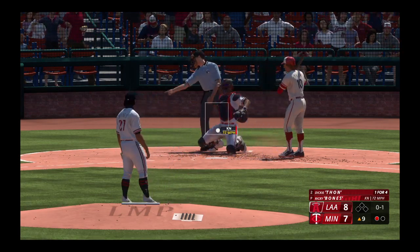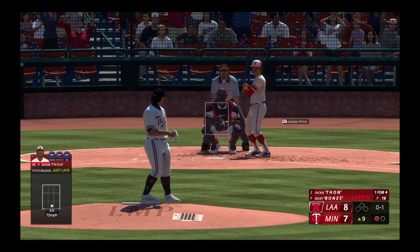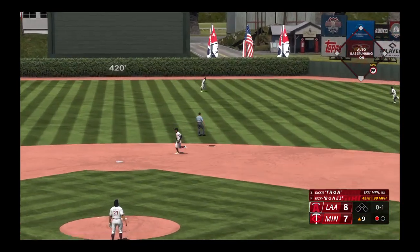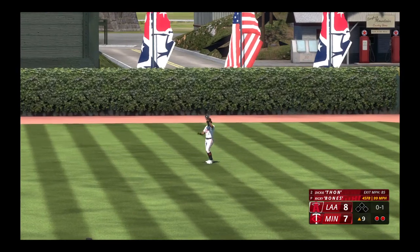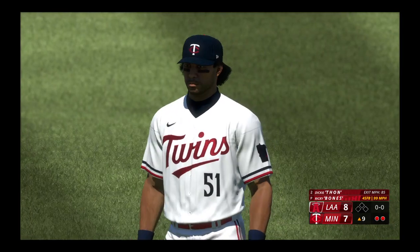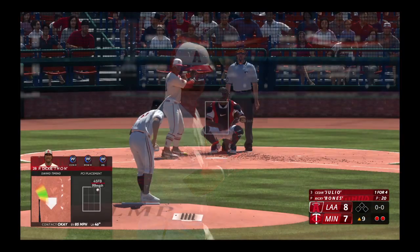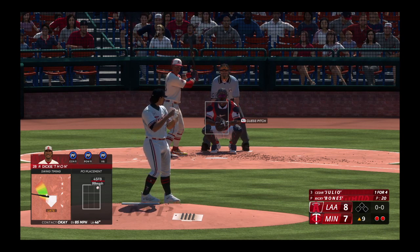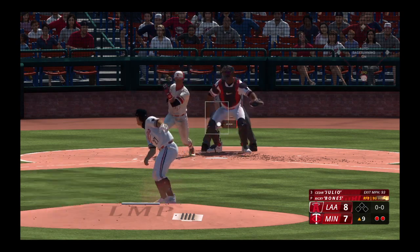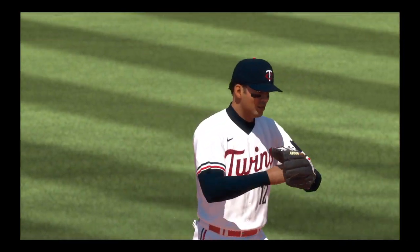Thorne batting with one down, takes a strike. Right into the plate, out to center. Williams pulls it down, and there's two gone. Two out, bases empty. Now the center fielder, Cesar Julio. Ripped on the ground to second, on to first, and it's a 1-2-3 inning — three up, three down.